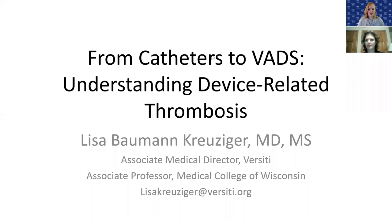Dr. Bauman-Kreitzinger is an associate investigator at the Blood Research Institute of Versity and associate professor at the Medical College of Wisconsin. She specializes in nonmalignant hematology with an emphasis in thrombosis. She's the medical director of the antithrombotic therapy management program at Friedert Hospital. Dr. Bauman-Kreitzinger's research interests involve device-related thrombosis and venous thromboembolism (VTE). She's the co-founder of the venous thromboembolism network US, a network of clinical investigators focused on VTE research. She serves on the NIH COVID-19 guideline panel and the ACCP antithrombotic therapy for VTE disease guideline panel. Welcome, Dr. Bauman-Kreitzinger.